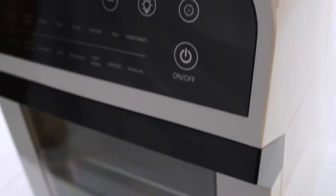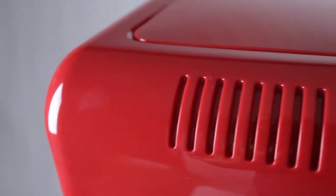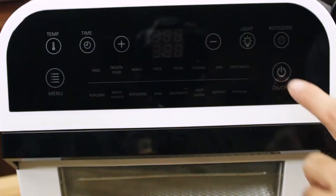Introducing the newest evolution in rapid air technology — the GoWise USA 12.7 quart air fryer oven with rotisserie. It has a sleek design perfect for any kitchen.